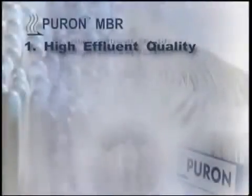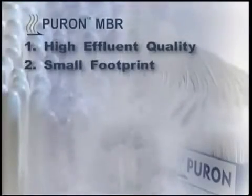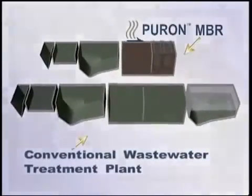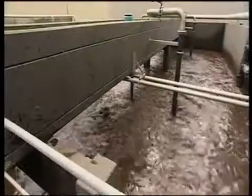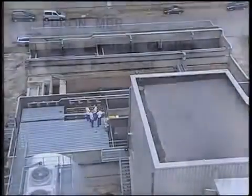Puron MBR systems need only about half the footprint of a conventional wastewater treatment plant. This provides a great capital cost savings, whether for a plant upgrade, a plant expansion, or for a new plant. The capacity of an existing plant, for example, can be increased without requiring additional footprint.